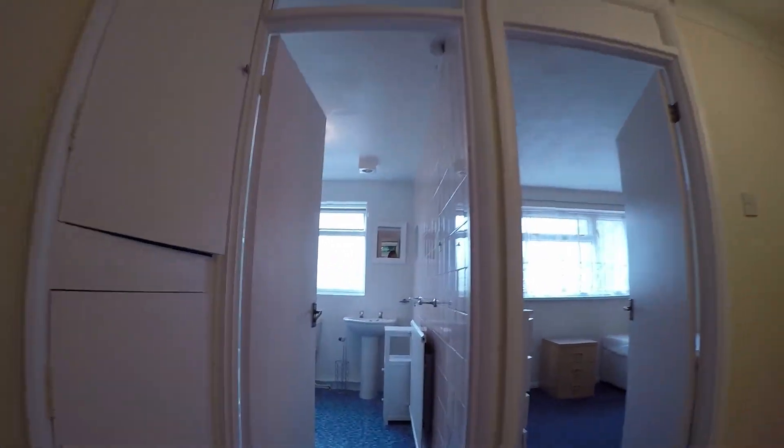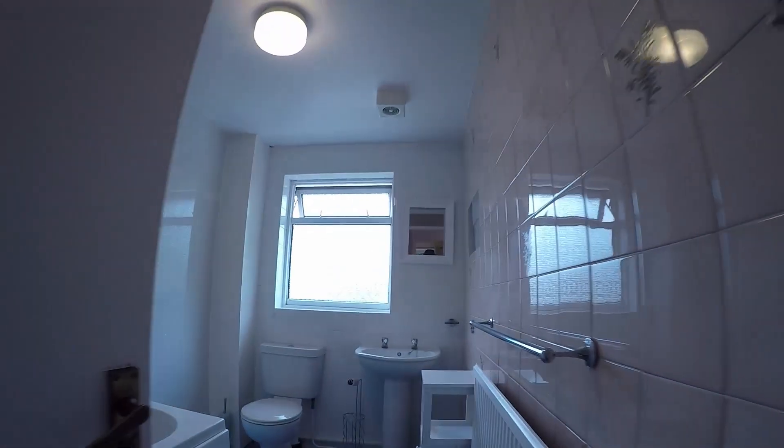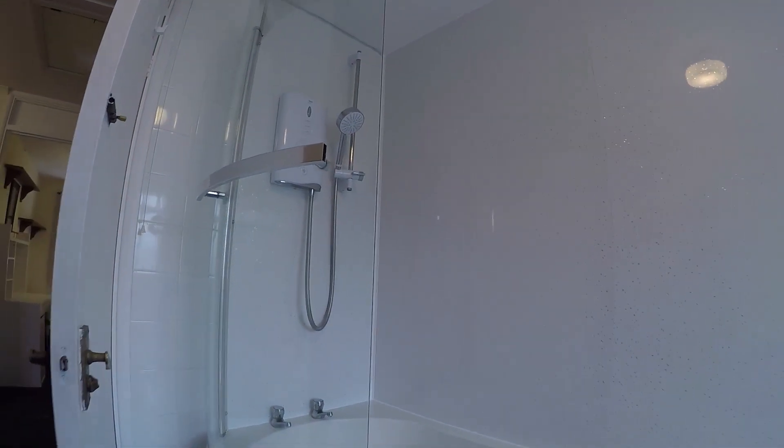Finally in the upstairs part of the house we have the second bathroom with a toilet, a sink, and a bath with a shower attachment.